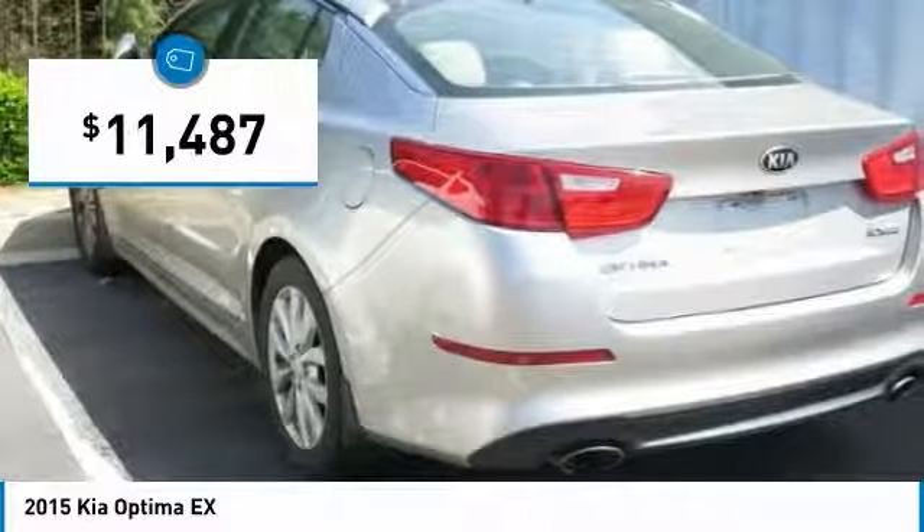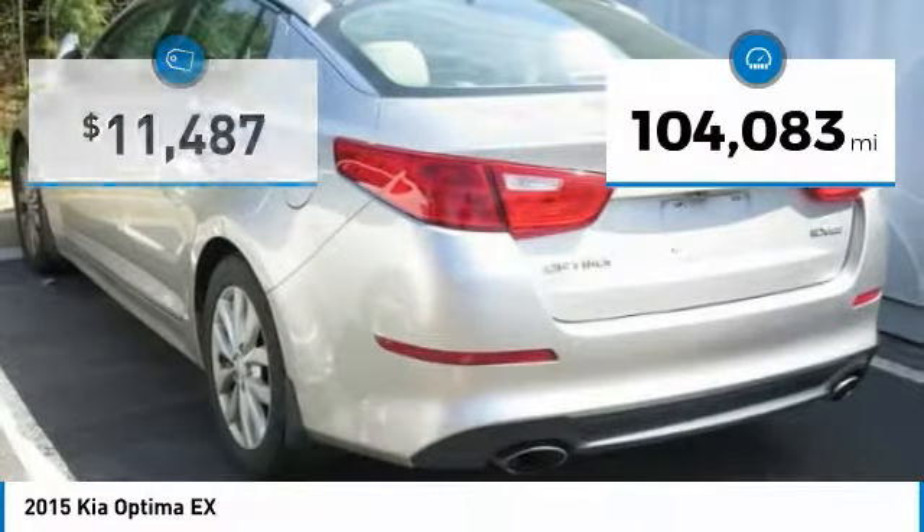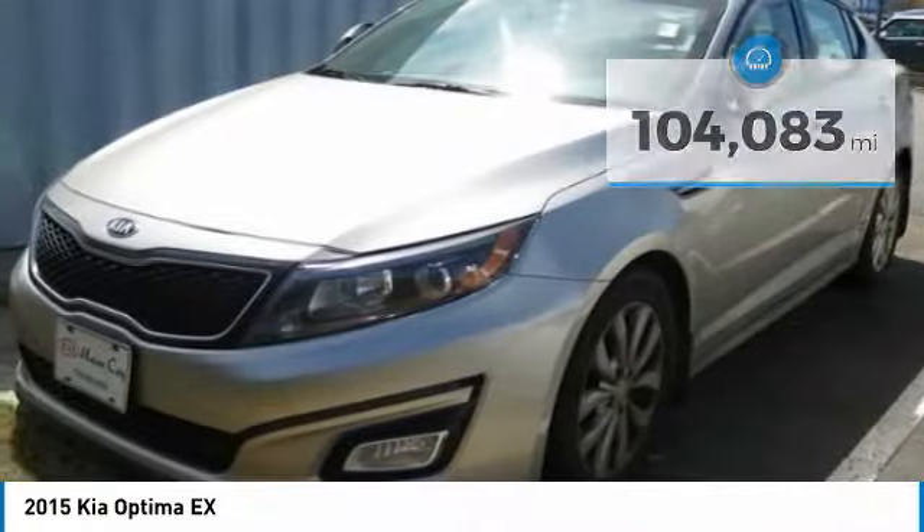This vehicle is priced below $15,000 and has less than 105,000 miles. Here are some of this vehicle's great options.